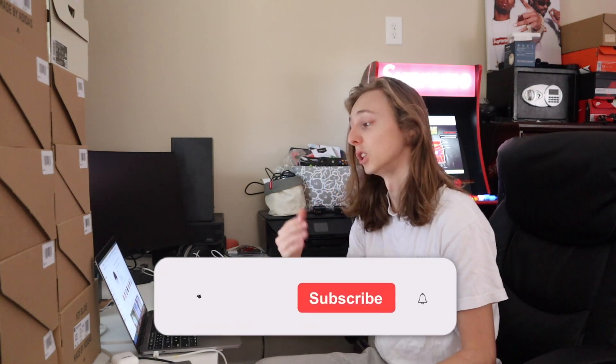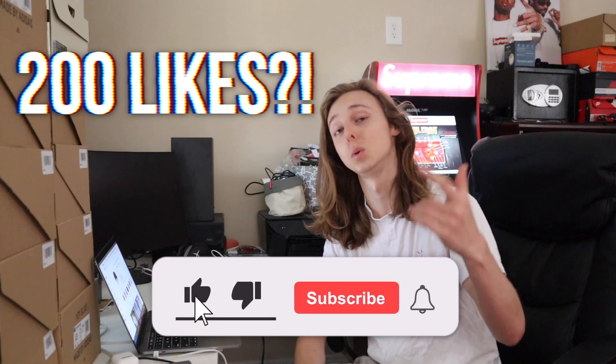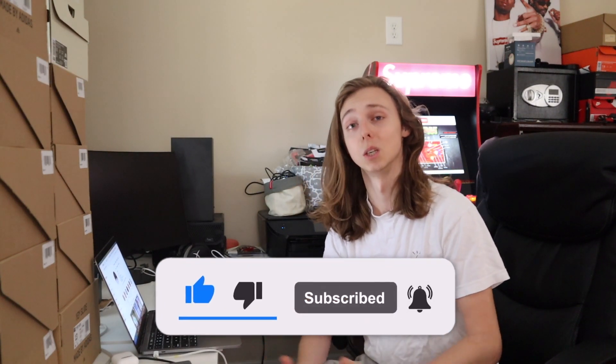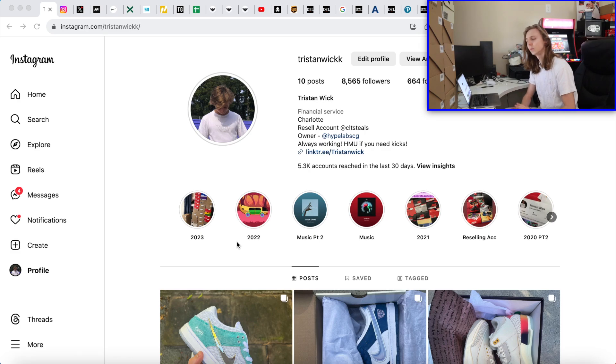If y'all want more content like this, feel free to check out my Instagrams down below, and you can subscribe and like for more content like this. It just lets me know that these are the types of videos y'all want more of, and we can try and get like 200 likes on this video — normal goal. I'd appreciate it. Feel free to leave a comment down below if y'all are ready for this drop.